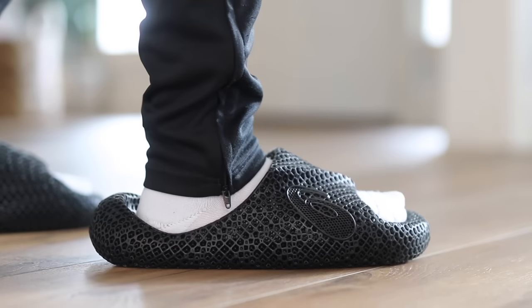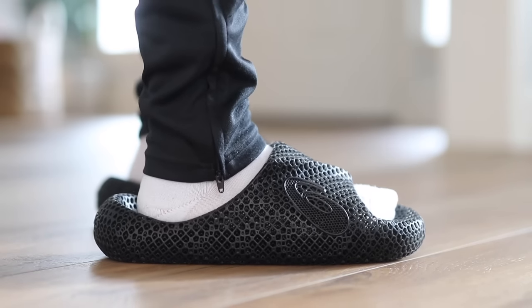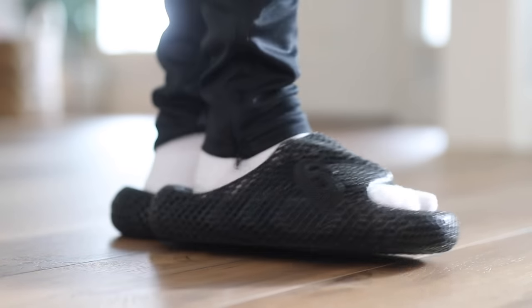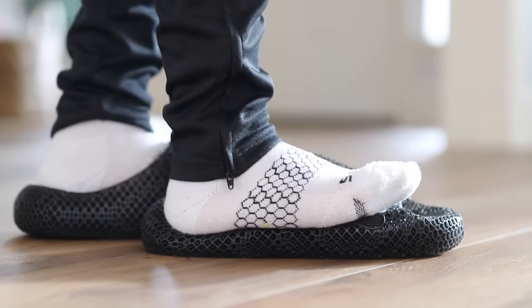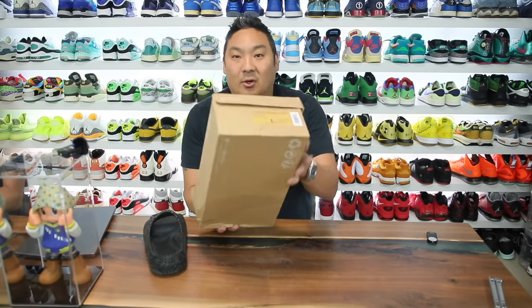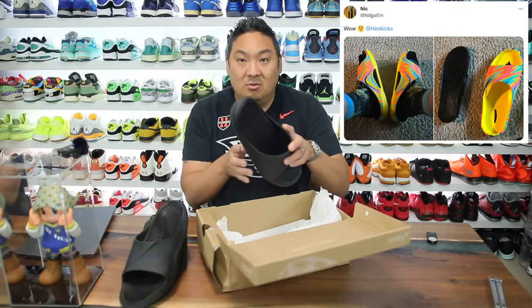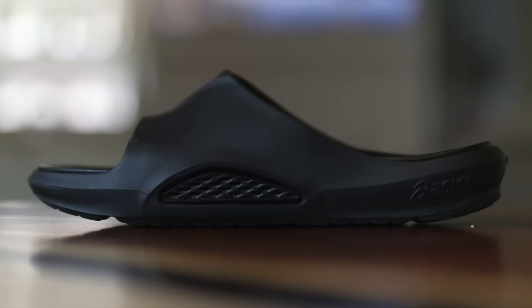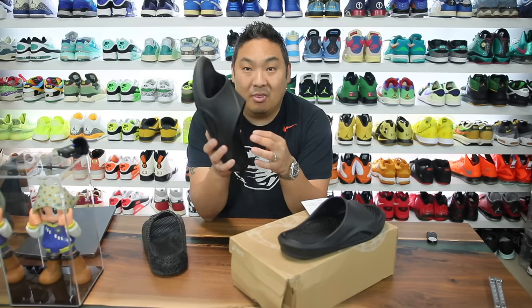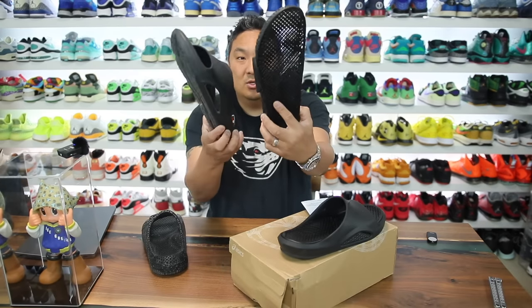Asics released this crazy 3D printed ActiBreeze slide, and it's been insane - honestly one of the squishiest slides on the market. I've done a lot of slide reviews on the channel and this is definitely the softest out of everything I've tried, which is wild because it's 3D printed. Now we have an updated version of that slide that I wanted to show you guys. I went ahead and bought a pair as soon as I saw them - it's literally like the same 3D printed material in a casing of the slide, and it's actually removable.